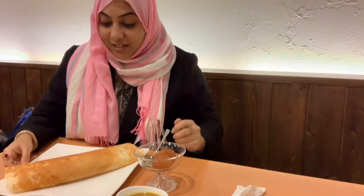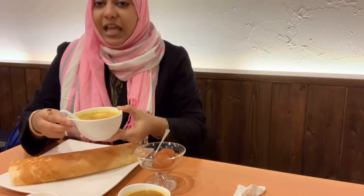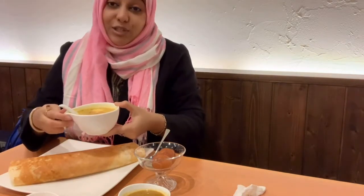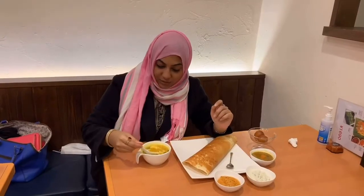I got authentic masala dosa over here with three things: sambal, coconut chutney, and tomato chutney. I also ordered some chicken soup, as it's cool outside so it's nice to enjoy some soup in this weather. And for our sweet dish I ordered some hot gulab jamuns — yes, it's very rare to find such a thing in Japan, and it's halal of course.